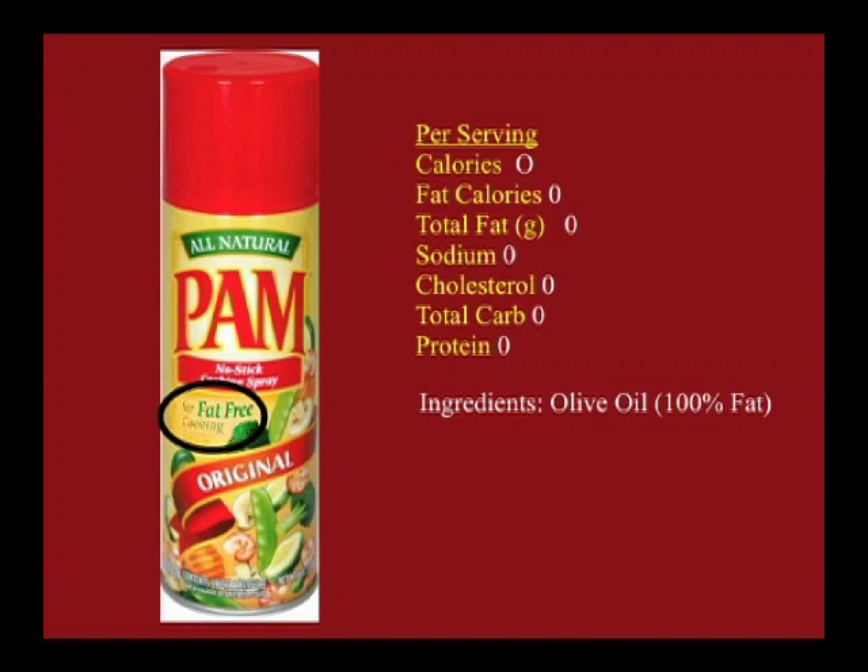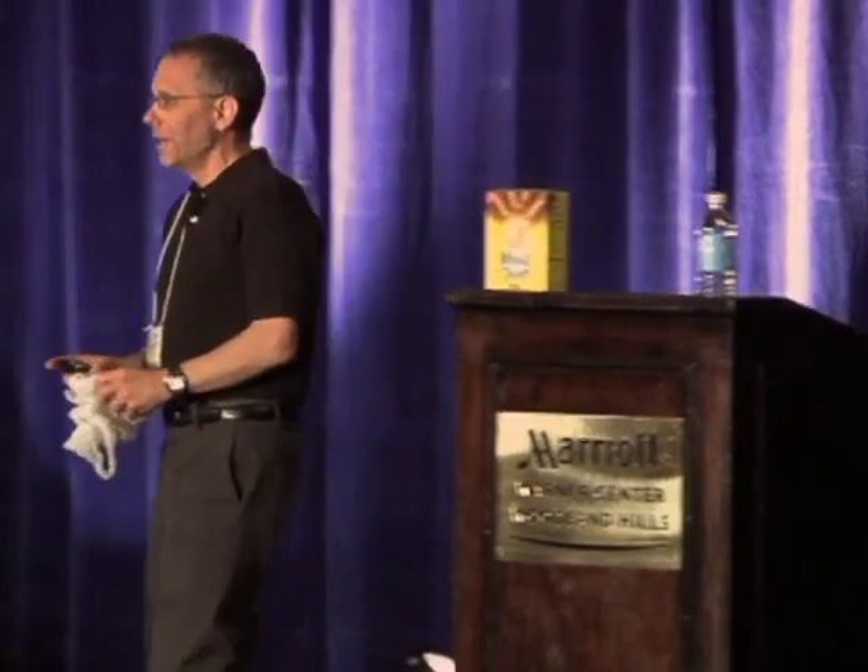Now how do they get away with it? Serving size. There's a rule that says if a serving size is less than half a gram, they can round everything down to zero.